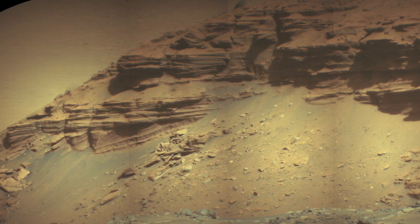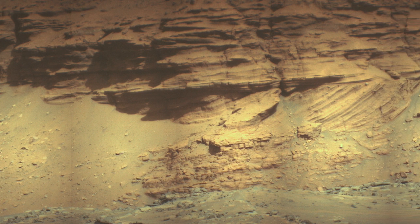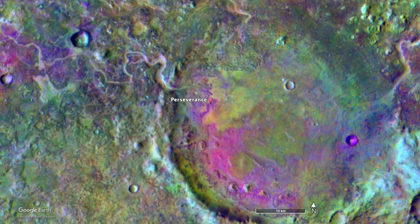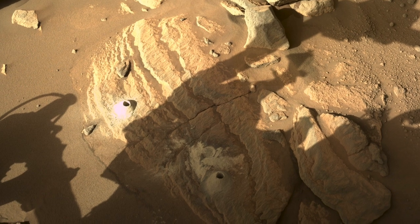Some of the rocks in Jezero Crater clearly were formed in an ancient lake, but before the lake, the crater and the region were covered by olivine-rich deposits of uncertain origin. Perseverance has now collected two samples that point to an explosive history.